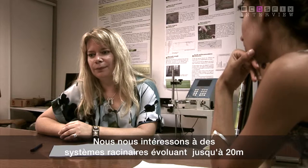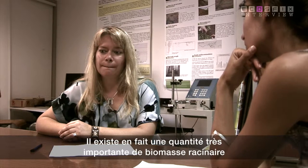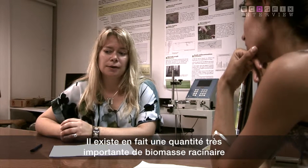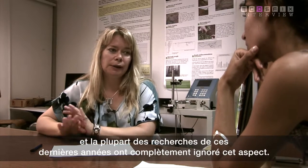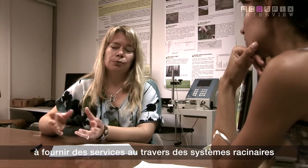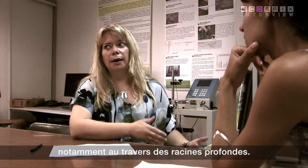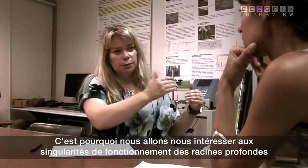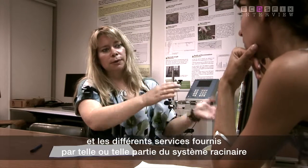We're looking at root systems which grow down to 10, 15, even 20 metres. There's actually a huge amount of root biomass at depths greater than one to two metres, which most research over the last century has completely ignored. We're underestimating enormously the potential of ecosystems to provide services through their deep root systems. We'll be looking at the differences in structure and functioning of deep roots compared with shallow roots, and the different services provided by different parts of the root system.